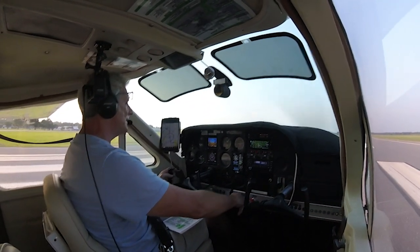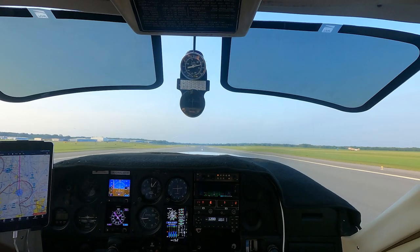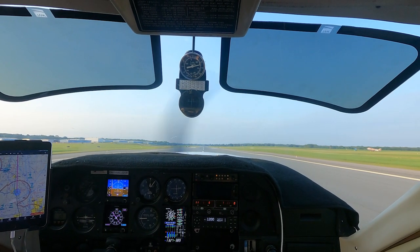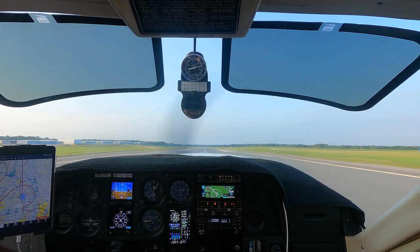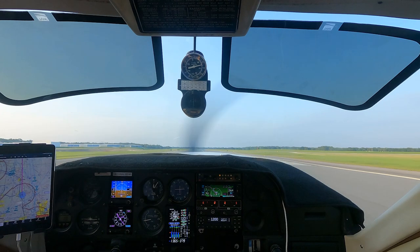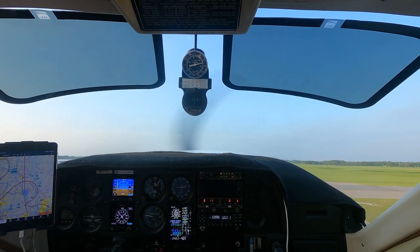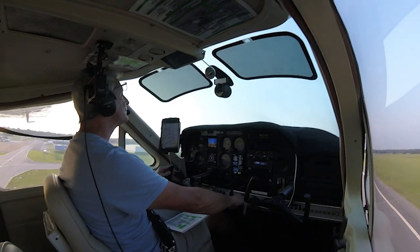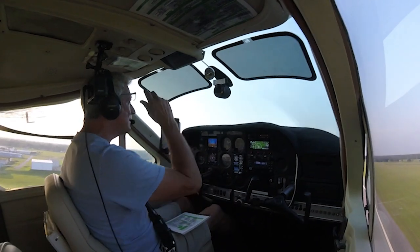All right, heels on the ground and a nice slow advance here. Very good. And we're nice to fly. Nice good climb out.